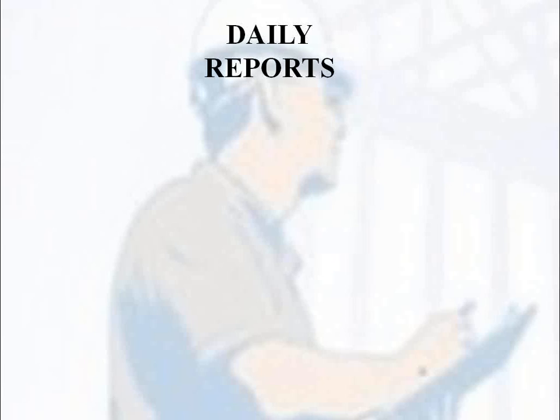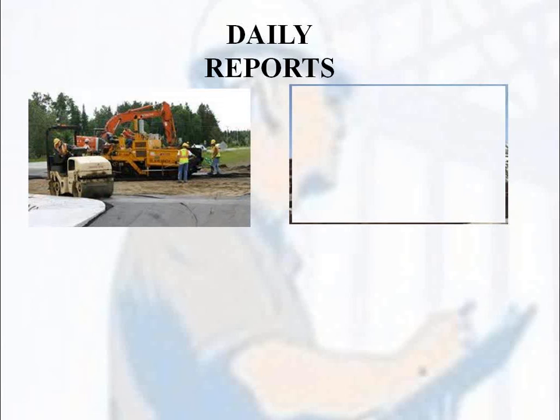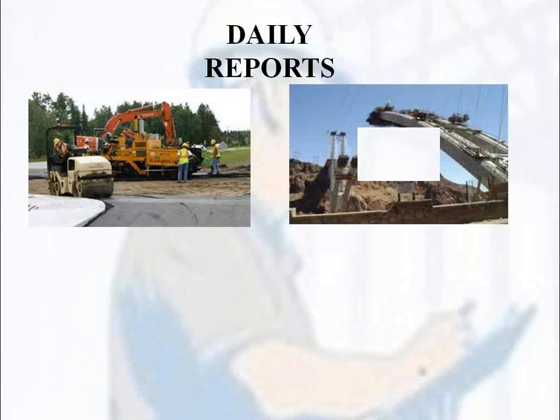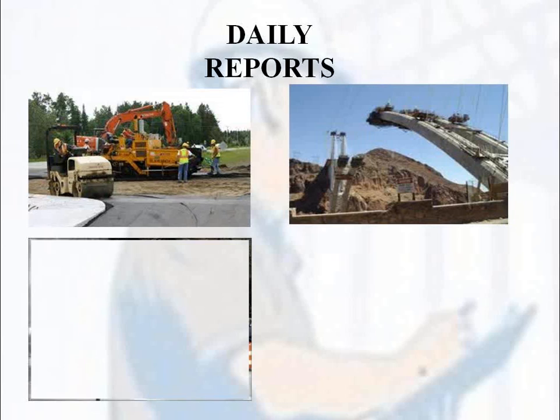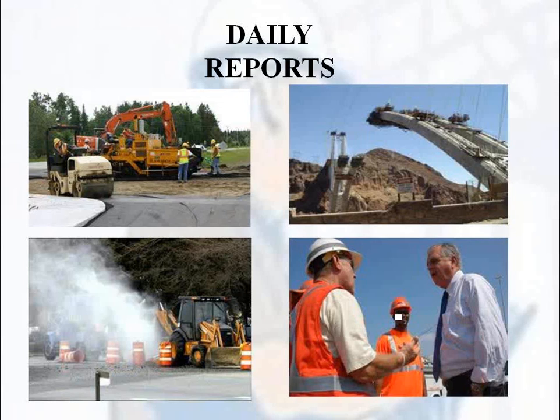The following things might seem obvious, but I still don't see reports from contractors or even owners that contain the minimum required information. That includes a listing of the equipment, manpower, and materials used; documentation of what work was completed and where; documentation of impacts that occurred on the project; and any relevant conversations that took place.